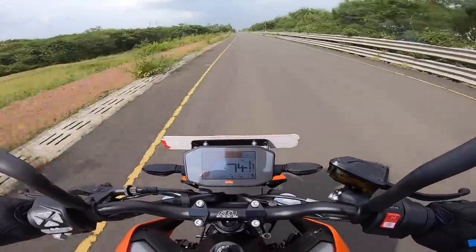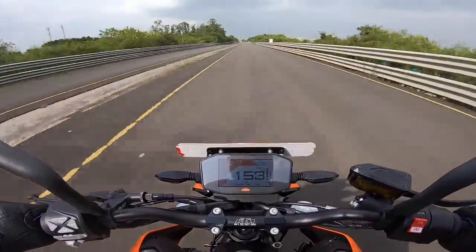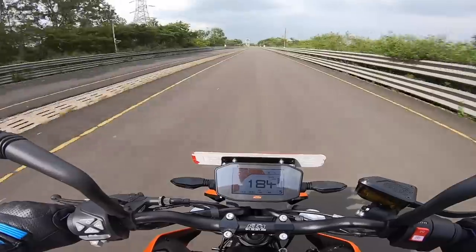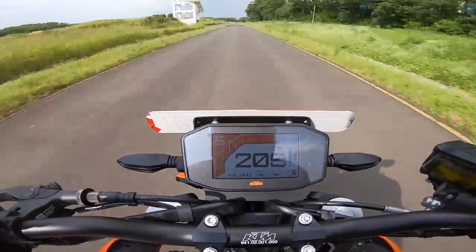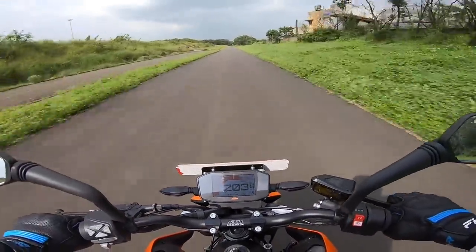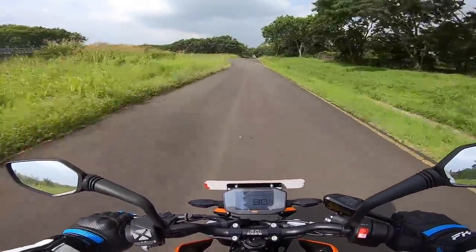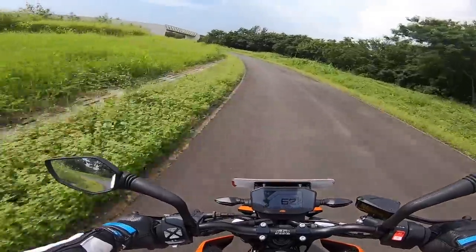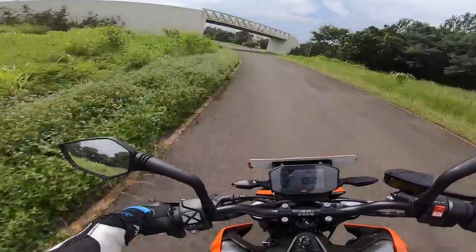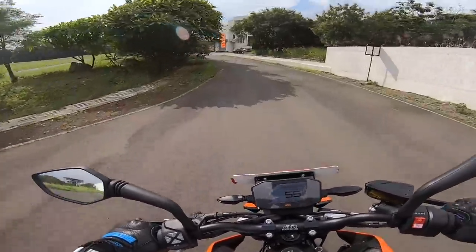It has got launch control, clutchless bi-directional quickshifter - what KTM likes to call it - plus cornering ABS and traction control with lean angle sensor. You name it, this motorcycle has got it all. Look at the freaking performance - oh my god, what a machine! What a lovely motorcycle, and the brakes are just so awesome. Now my riding part is done, we're going to shoot the B-roll of the KTM Duke 790 - really very flickable and enjoyable machine.